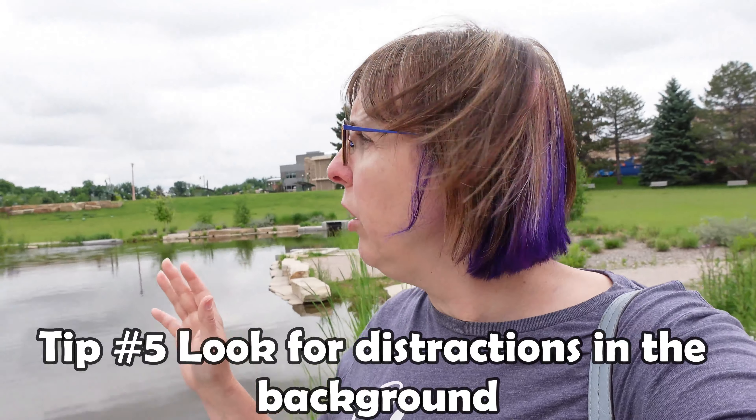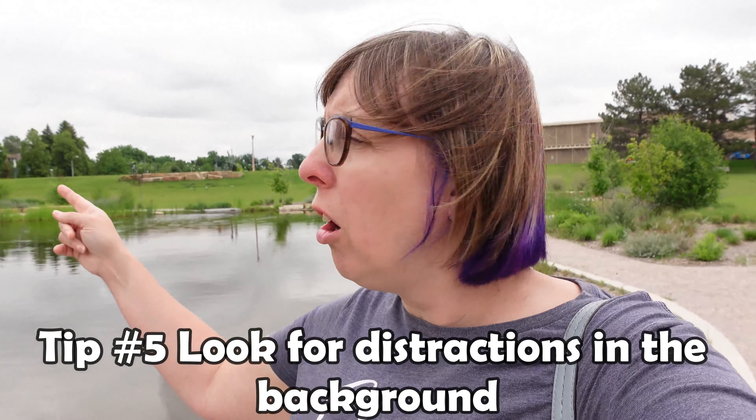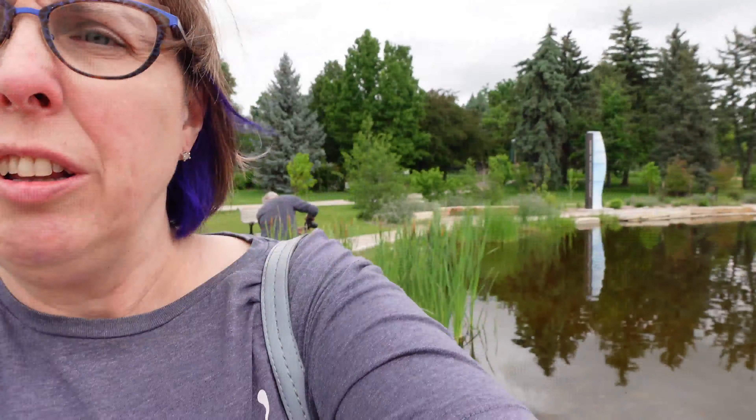This lagoon is gorgeous. If you watched my other video about Wonder the Little Black Puppy, we did their whole session here — it was a gorgeous fall scene, and it's beautiful in the fall as well. I love the lagoon. Look at these rocks and look at the reflections — it's so pretty.